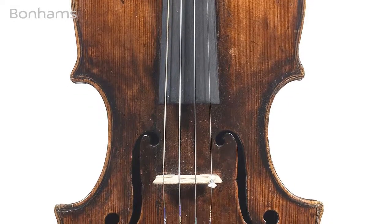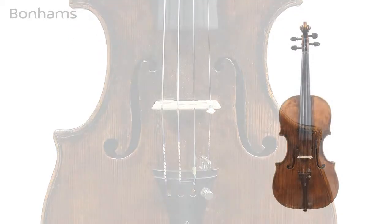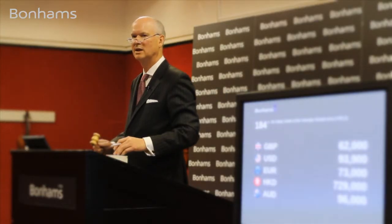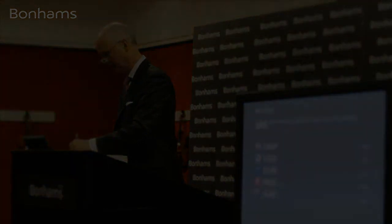Bidding on the Venetian violin: 50,000 pounds, 52,000, 55,000, 58,000, 60,000 on the telephone, 62,000 pounds. At 62,000 pounds — last chance at 62,000 pounds, sold at 62,000 pounds.